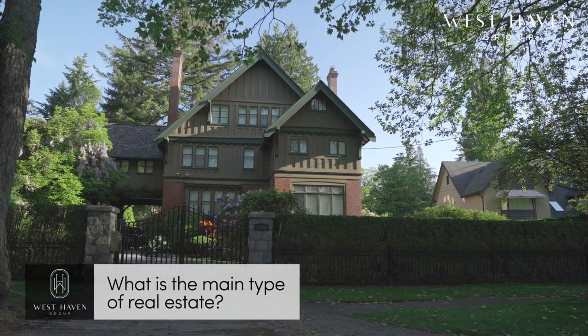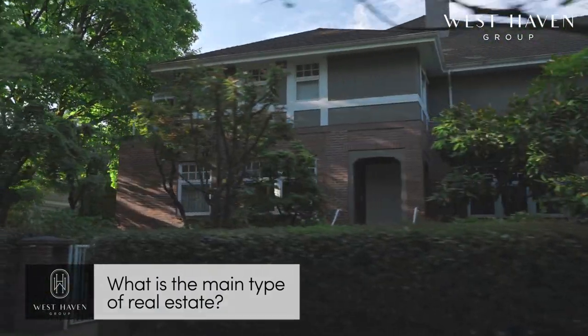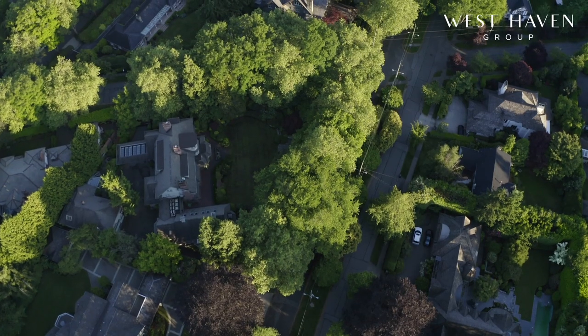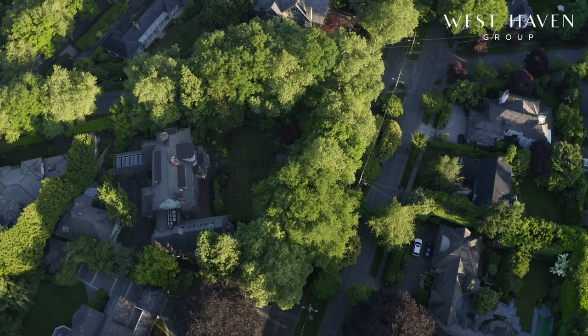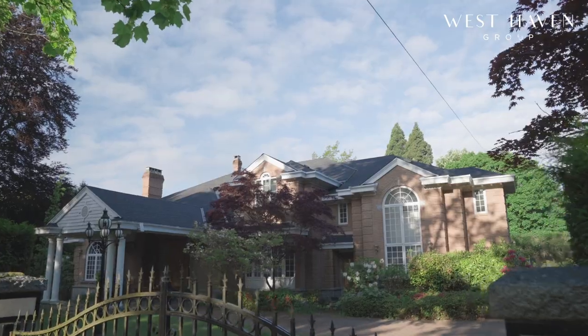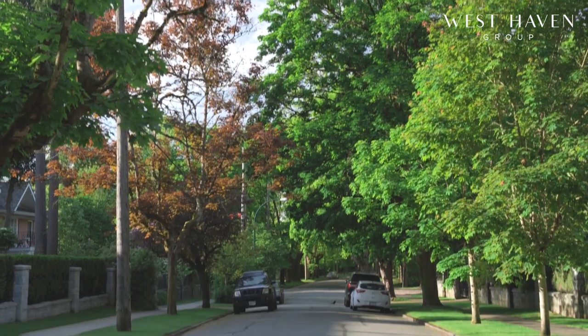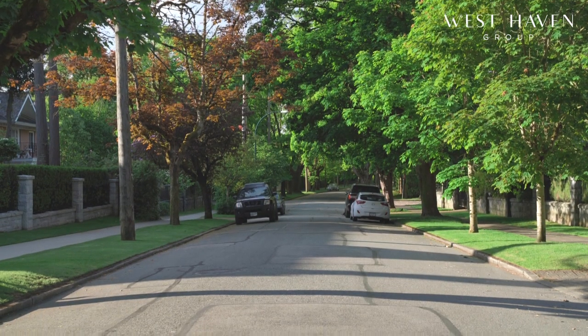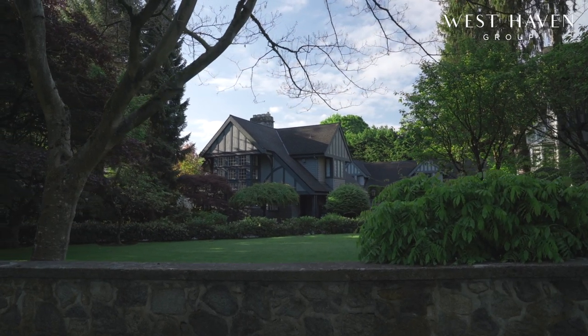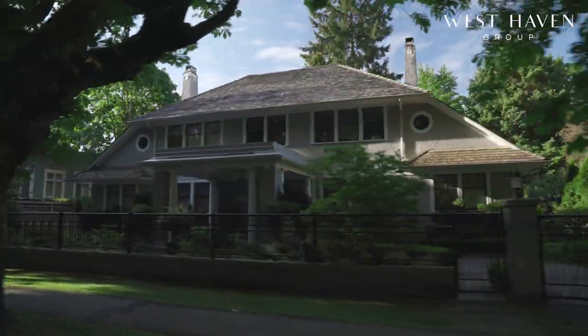The main type of real estate in Shaughnessy tends to be large detached homes that are generally single-family dwellings. The 1st Shaughnessy District zoning requires that, to maximize square footage on a lot, the front and sides of an existing home must remain intact. However, additions or ancillary buildings can be built so long as they are subordinate to the main structure. This guideline pertains to homes built prior to 1940.